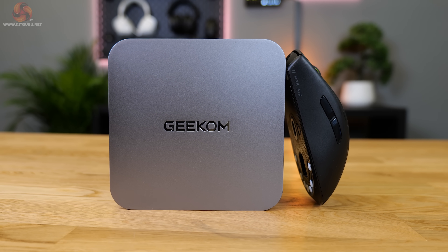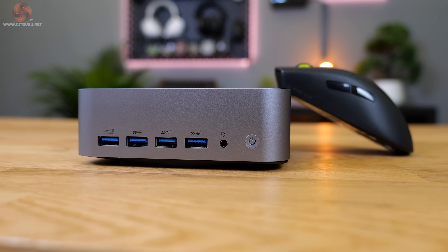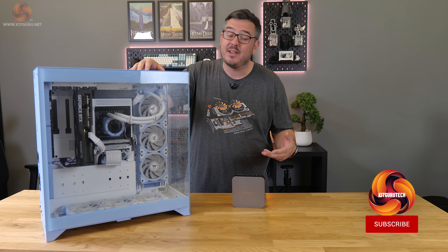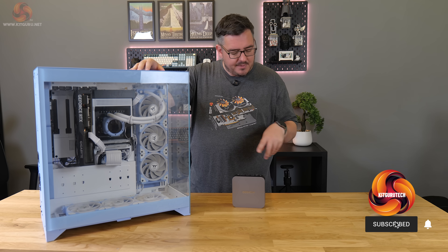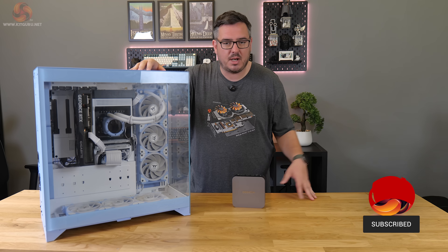Mini PCs are getting more and more powerful, but a constant theme we've seen in anything that pairs a small footprint with powerful components is overheating and thermal throttling. Can the GT1 Mega handle the heat? Let's find out.